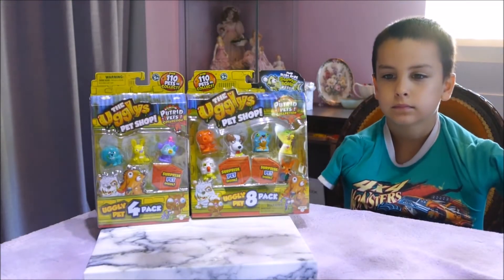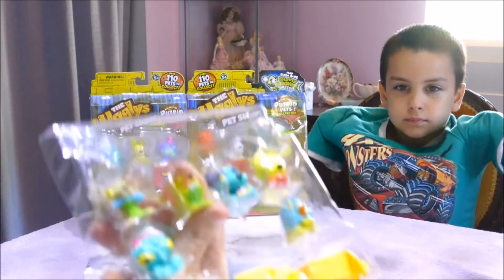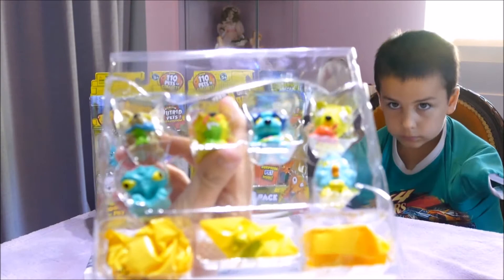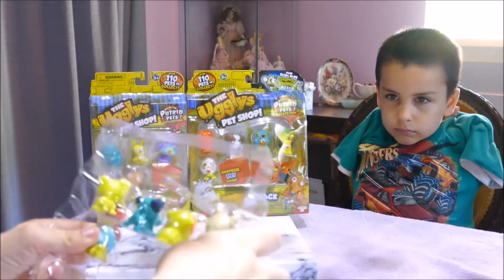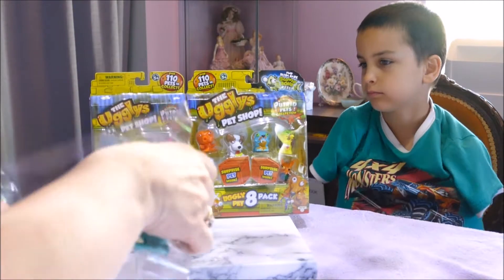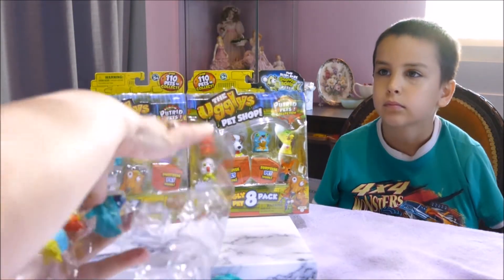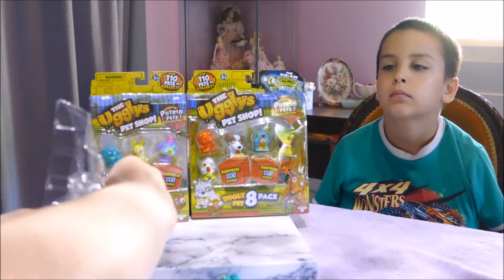In New Zealand you separate your paper from your plastics and put them in different things. Here we go! So here is the Putrid Pets. Let's shake out the blind bags and have a look. Now this can be the only hard part I hate about Moose products — trying to get the things out of the packaging.